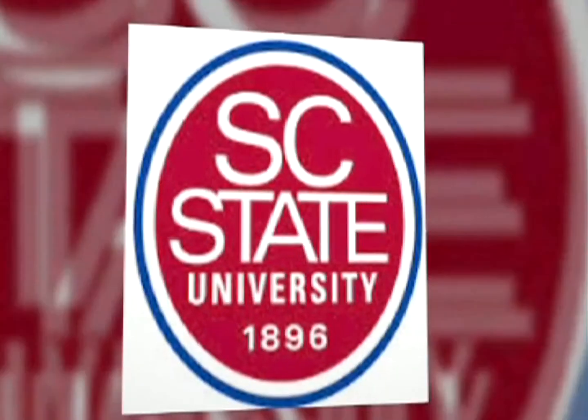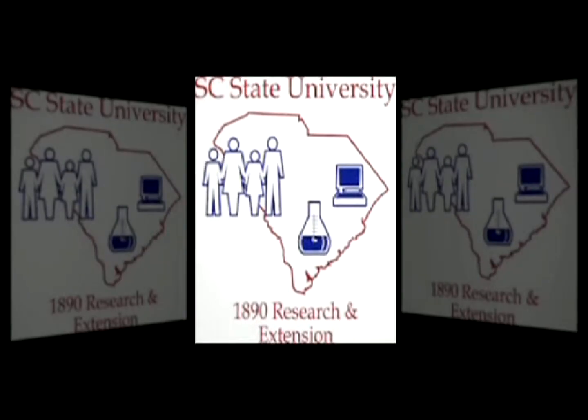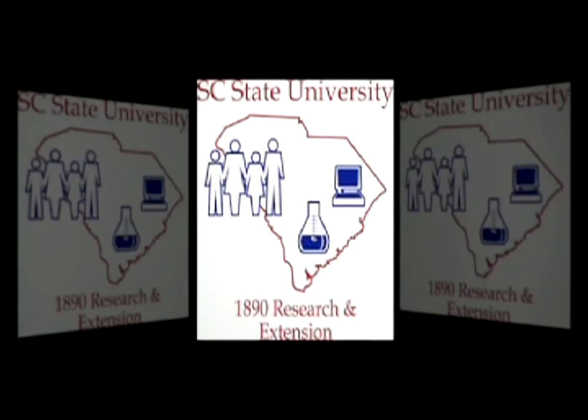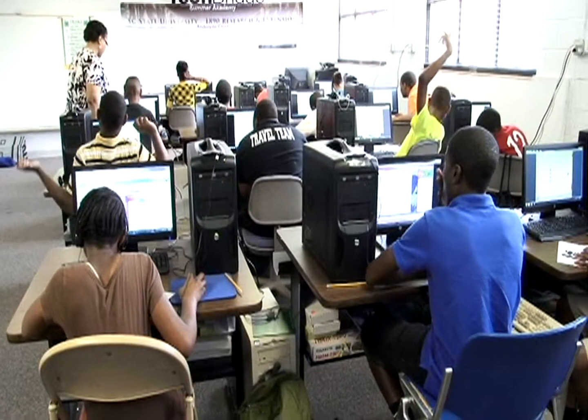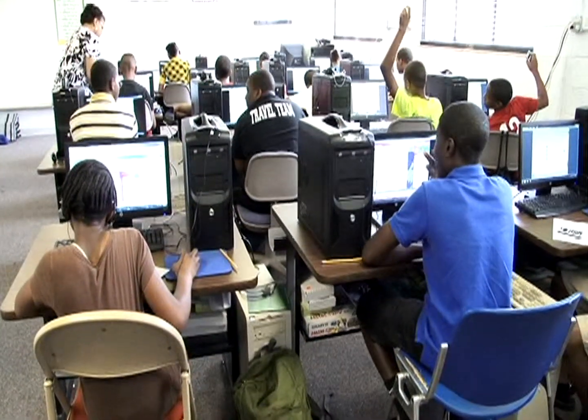The 1890 Research and Extension Tech Bridge Academy is one of the signature science, technology, engineering, and math programs developed and offered by South Carolina State University's 1890 Research and Extension Program.